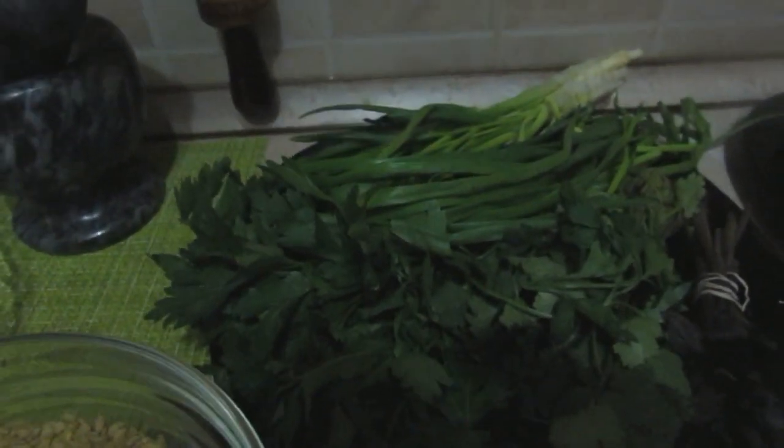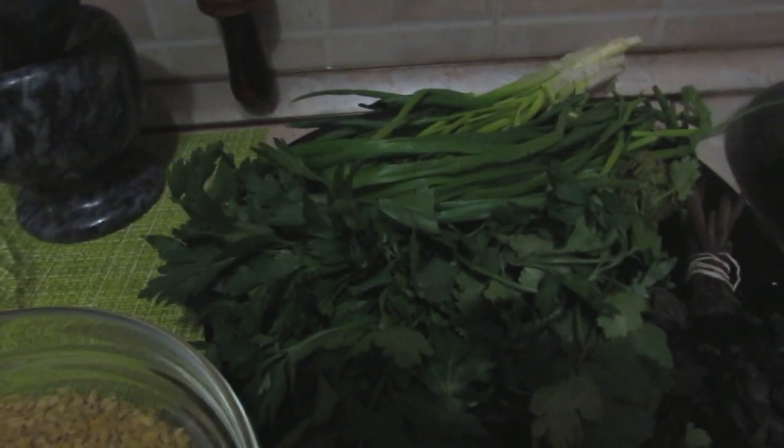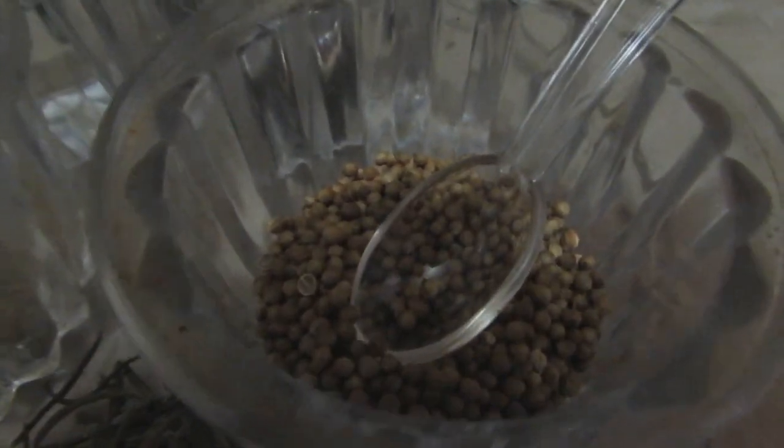Здесь петрушка, лук, кинза, базилик — все ароматные травы, очень приятные запахи. Также нам понадобится болгарский перец, лук, помидоры, острый перец. Из приправ у меня это черный перец душистый, также розмарин, зерна кориандра и зира.